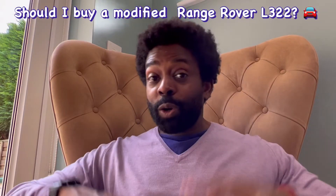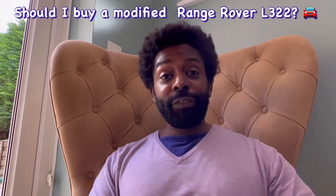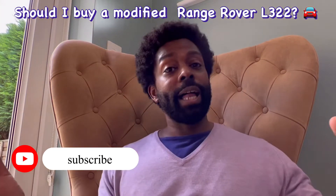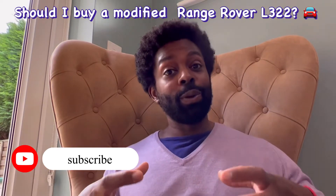Hello everybody and welcome back to the channel. Today's big question is: should I buy a modified Range Rover L322? Thanks to all of your help and the videos I've made so far, I've managed to hone in on exactly which Range Rover I'm looking for — and it was always going to be the L322.